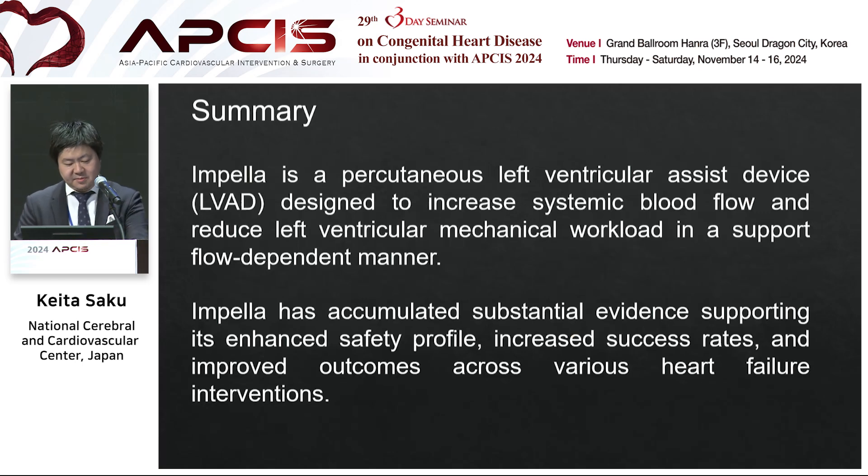In summary, Impella is a percutaneous left ventricular assist device designed to increase systemic blood flow and reduce left ventricular mechanical workload in a support-dependent manner. Impella has accumulated substantial evidence supporting its enhanced safety profile, increased success rate, and improved outcomes across various heart failure interventions. Thank you for your attention.